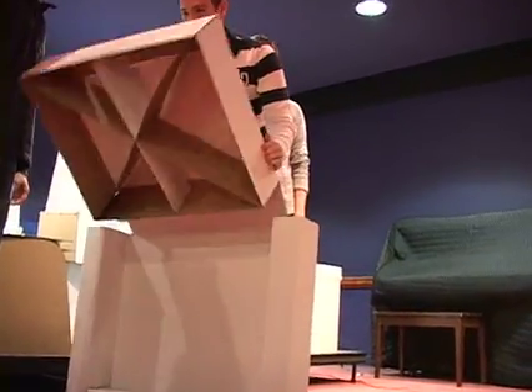It rolls up into a breezy case, and you just hold it.